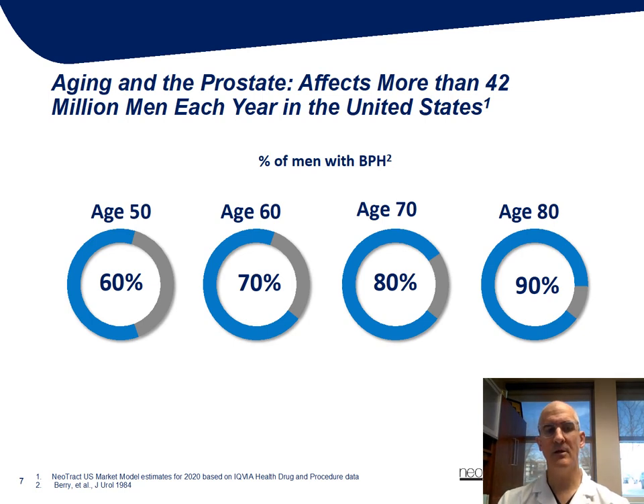As you can see here, BPH and the symptoms associated with it increase as men age. Starting at the age of 50, there's about a 60% incidence, and this goes up by approximately 10% with each decade of life.